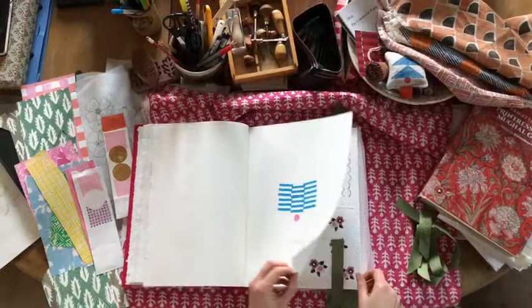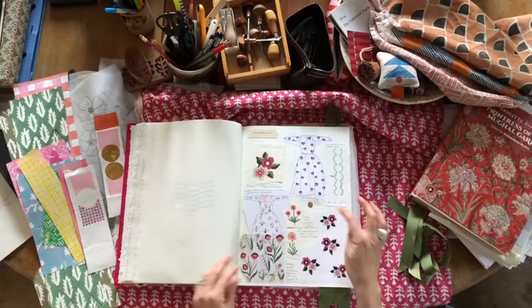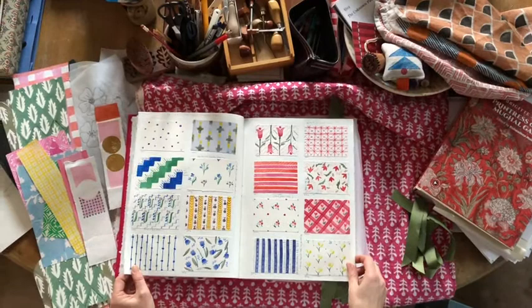Then we go to the wonderful Gabby Deeming from Daydress. I love her entry — she's done it really like a scrapbook with her drawings and her bits of fabric. There's even a little button here which is one of the first buttons she used on her first range of dresses. Look at these amazing watercolour pattern ideas for her next collection. She's just come back from Jaipur actually and I can't wait to see what she brings. Thank you Gabby.